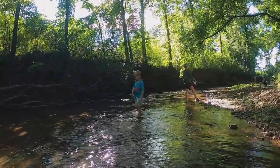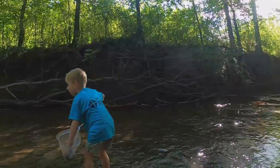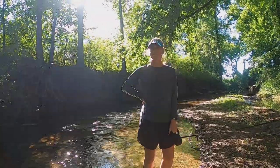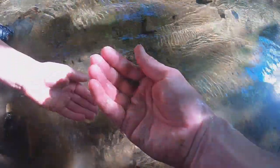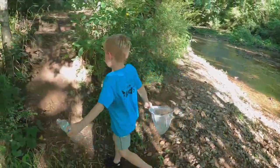Did you catch one? Yeah! We got some energy going — let's get out of here and see what else Mill Creek has to offer.